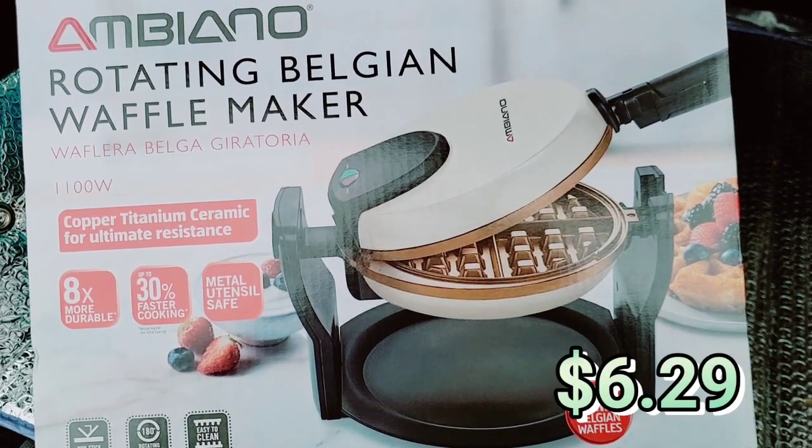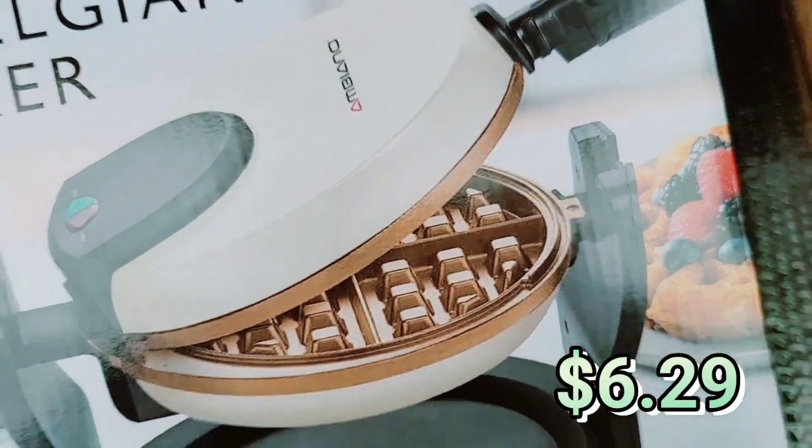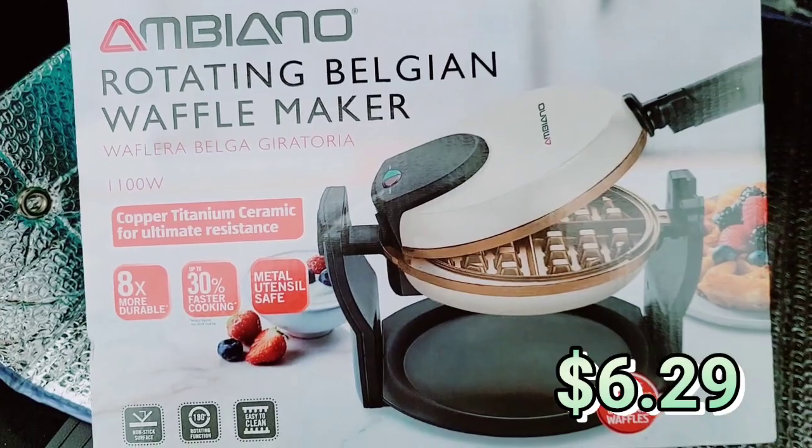Rotating Belgian waffle maker. They had it in black and they also had it in this pretty cream color. I'm going to actually give this away as a housewarming gift mixed in with some other items. This was a super good deal.